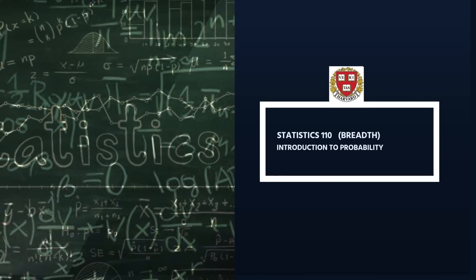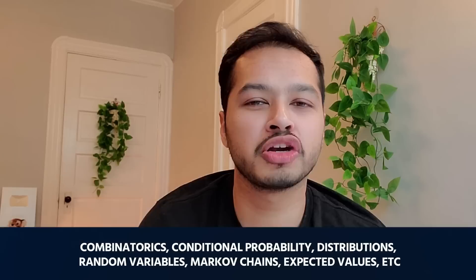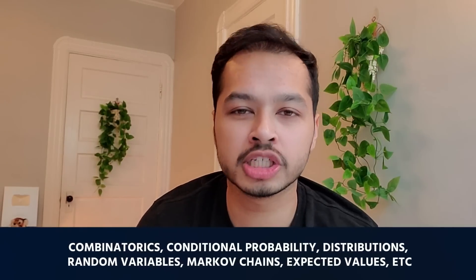There is also Statistics 110 — Introduction to Probability. In machine learning and data science, probability is very important. Topics include combinatorics, distributions, random variables, expected value, conditional probability, Markov chains, and other topics.